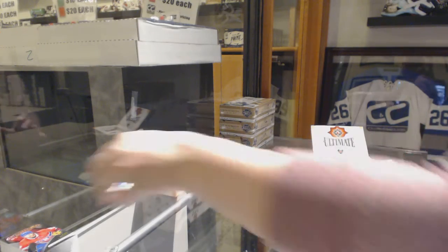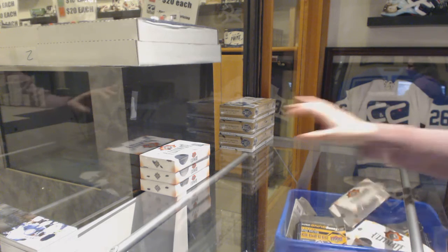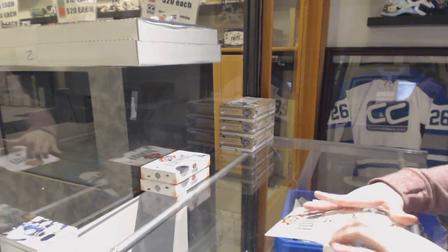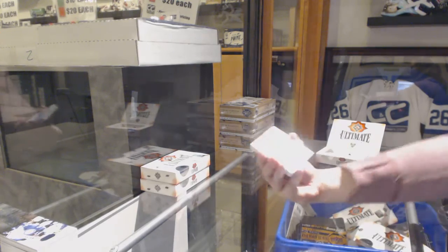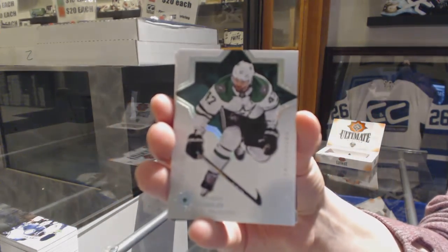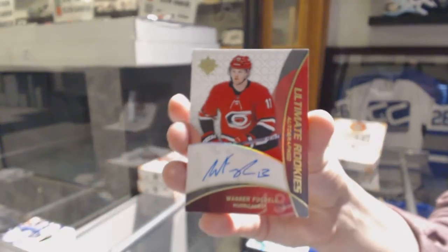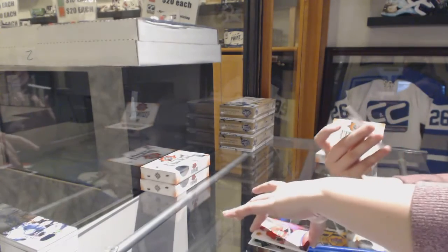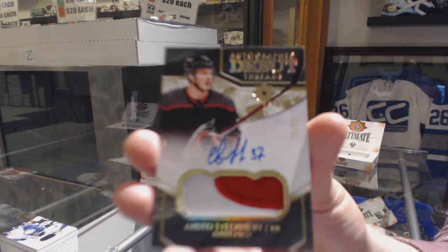And an access jersey of Connor Hellebuyck for the Jets. This is a thickie. We've got number 149 Rateloff Base for the Dallas Stars. Retro Rookie Auto, number 175 for the Carolina Hurricanes, Warren Foegele. We've got an Autographed Debut Threads Patch Auto, number 99 for the Hurricanes, Andrei Svechnikov.